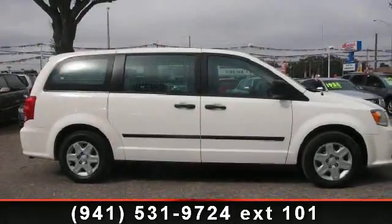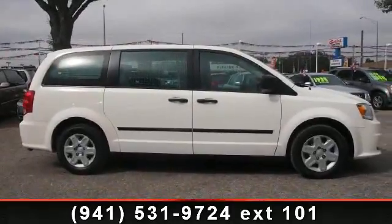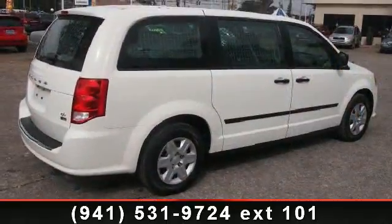Presenting the 2011 Dodge Grand Caravan. If you are looking for an automobile with great features, look no further.